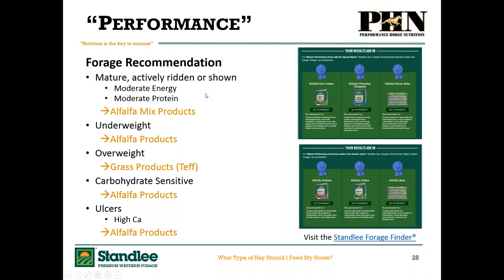For a performance horse that's actively being ridden or shown, we look at moderate energy and protein products like alfalfa mix products, considering the level of exercise — light, moderate, or heavy. Underweight performance horses lean towards alfalfa products; overweight ones towards Teff. One syndrome that plagues performance horses is gastric ulcers. Alfalfa products are high in calcium, which can act as a natural buffer to stomach acid. Even if a horse is a little on the heavier side, a small amount of alfalfa will help buffer stomach acid — ideally given just prior to exercise. When tacking up, feed a couple of handfuls of alfalfa.